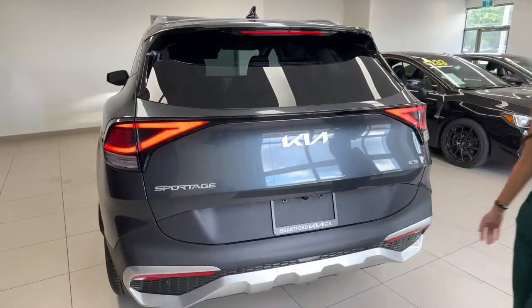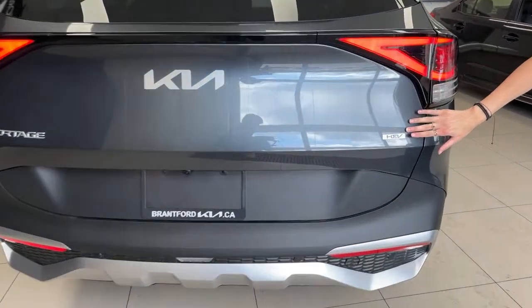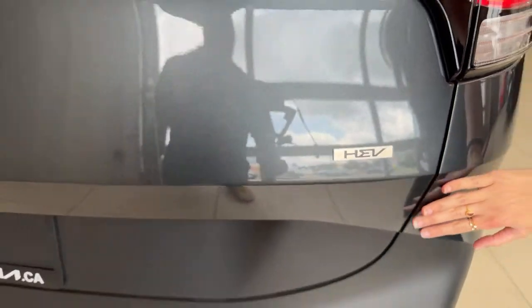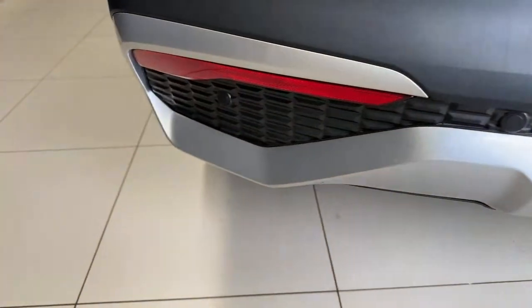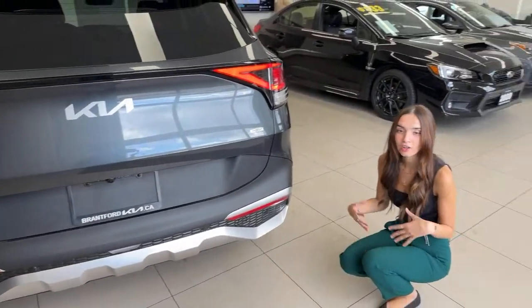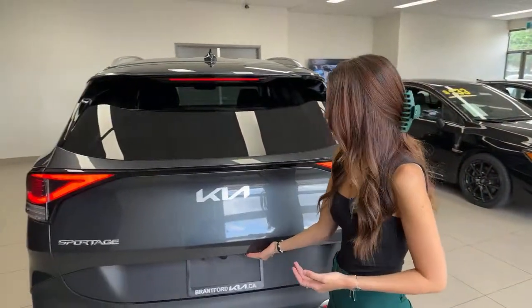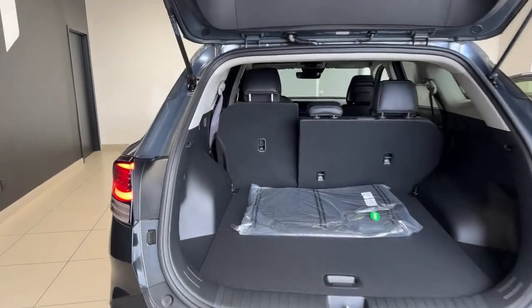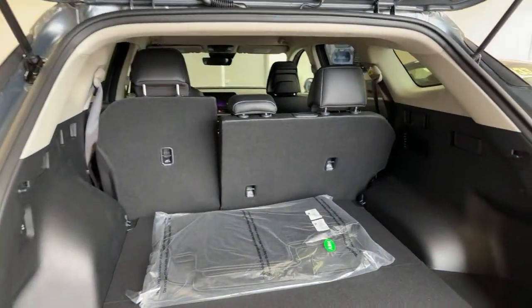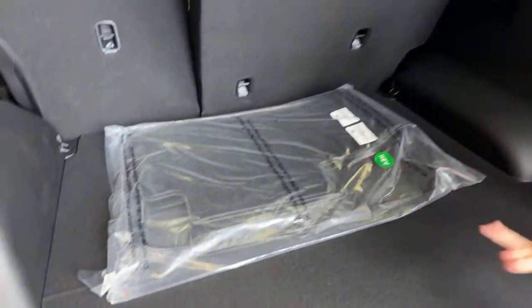Now the back of the vehicle — stunning, really clean look. You do have the HEV badge, which stands for Hybrid Electric Vehicle. Lower on the bumper, we do have parking sensors — so if you're backing into a garage or even just a regular parking spot, as you approach any obstacle, whether it be a wall, fence, or another car, it'll start to beep at you to let you know you're getting too close. And you still have a backup camera. Tons of cargo space, and we do have our summer mats that come with the vehicle, free of charge.